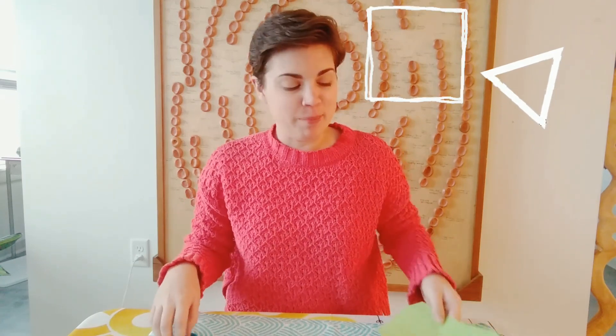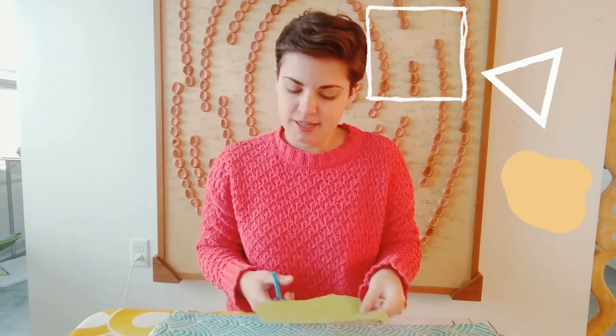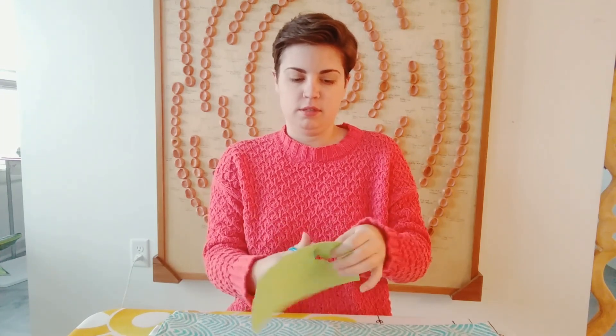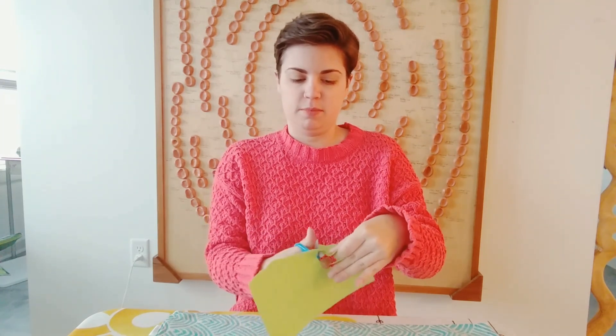For our next step, we're going to cut out any shape that we want. You can make a square, a triangle, a blobby, wiggly, weird, silly shape — it's up to you. I'm going to hold my paper in one hand and make a blobby shape. I'm not worrying too much about what it looks like. Open that glue, do a circle on the paper, and press it down.